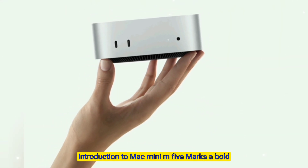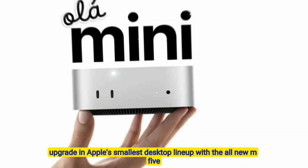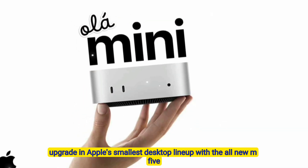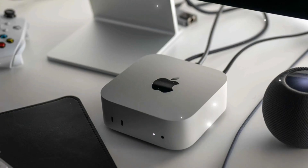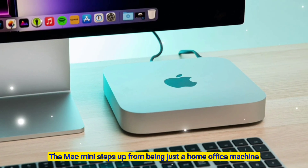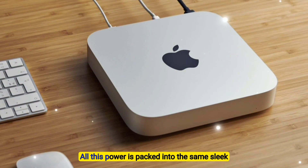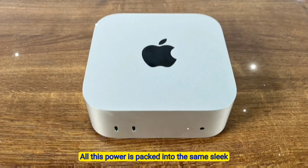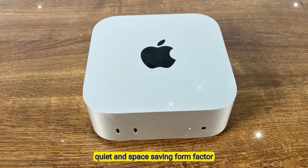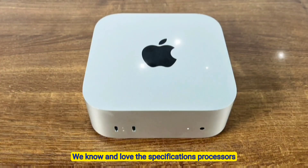Introduction to Mac Mini M5 — this marks a bold upgrade in Apple's smallest desktop lineup. With the all-new M5 chip built on an advanced 3-nanometer architecture, the Mac Mini steps up from being just a home office machine to becoming a full-fledged professional workstation. All this power is packed into the same sleek, quiet, and space-saving form factor we know and love.